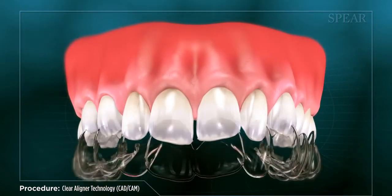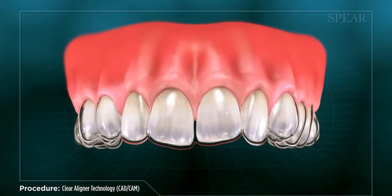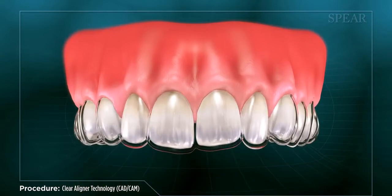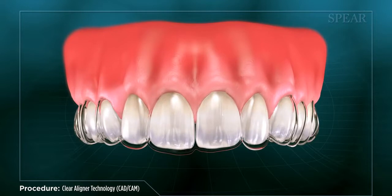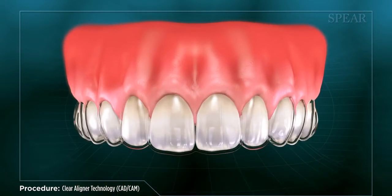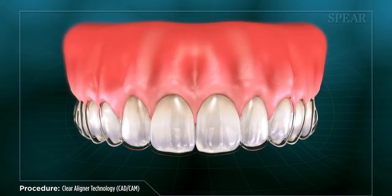Specialized computer software then generates a series of progressive trays that slowly move your teeth into the correct position over time. A new tray is swapped in at regular intervals until the desired alignment is reached. Once treatment is completed, your teeth will be better aligned and your smile improved.